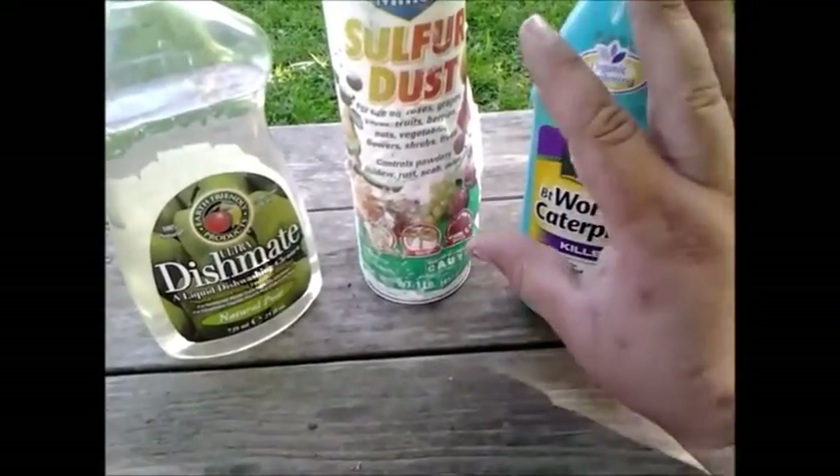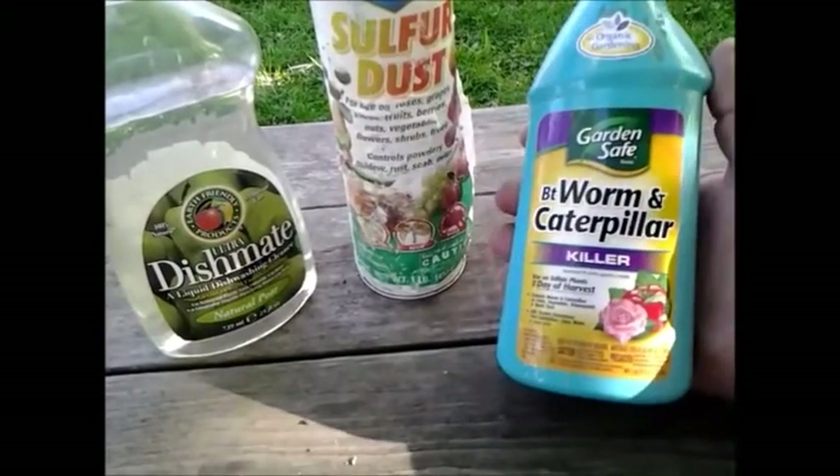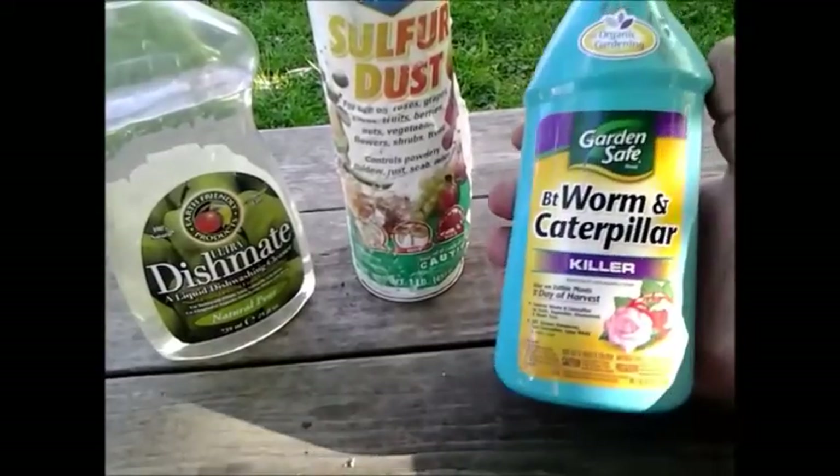When the worm or caterpillar eats BT, it might not appear like it kills them right away, but they do stop eating. Basically it gives them a sore tummy.